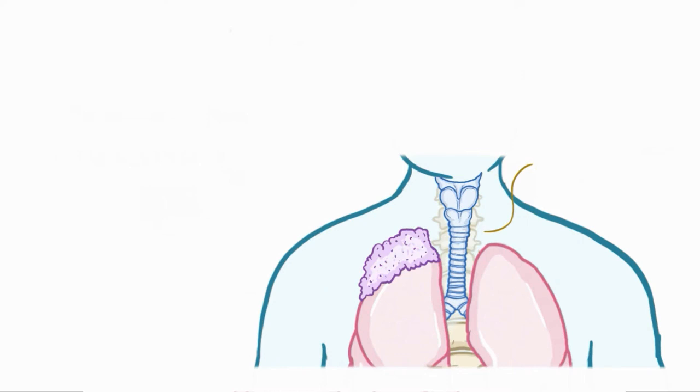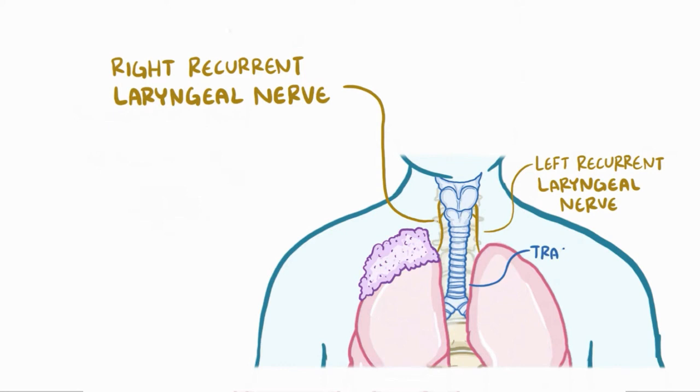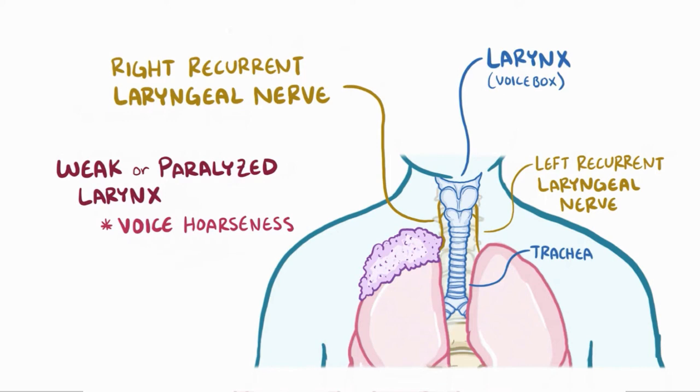Also in that area, there's the left laryngeal nerve as well as the right laryngeal nerve. These run up alongside the trachea to supply the muscles of the larynx, or voice box. So if these get compressed, it can cause weak or paralyzed larynx muscles, which can cause voice hoarseness.